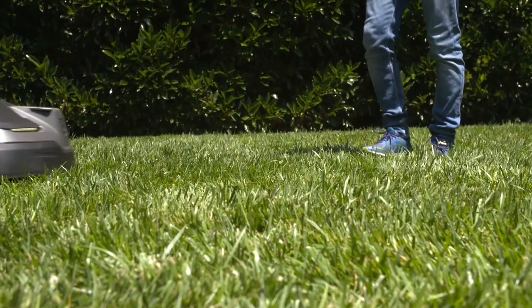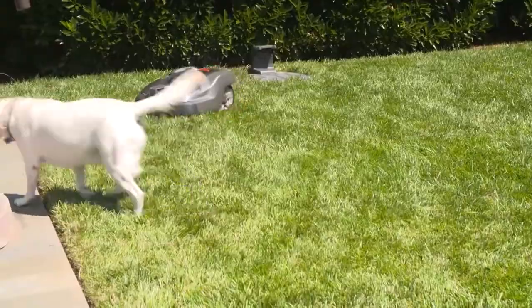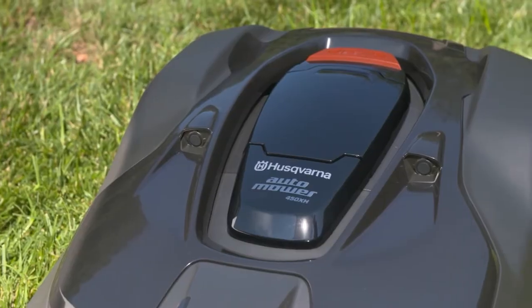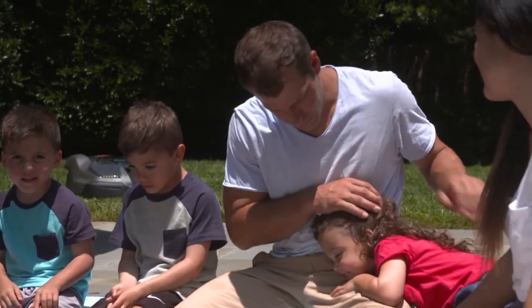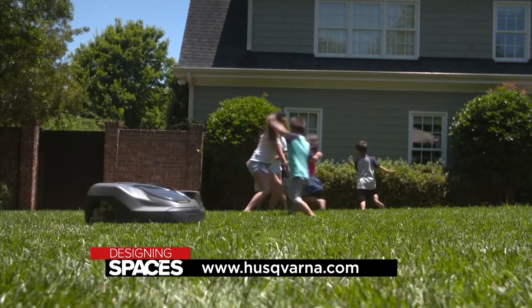The Husqvarna Auto Mower is safe for the home, the environment, and most importantly, your family. There are sensors so that if it gets moved or picked up, it will shut off — so if the dog gets near or if the children pick it up, nobody gets hurt. There's also theft protection, so nobody can walk away with your Auto Mower — it's programmed to only work in your yard. When somebody asks me why they should buy a Husqvarna Auto Mower, it always comes down to two things: the time saved and the appearance of the yard. I have the most perfect lawn now and spent no time on it — all my time goes to my kids and my wife, barbecues by the pool, hanging out on the clean grass. Plus, I got the coolest looking lawnmower on the block.